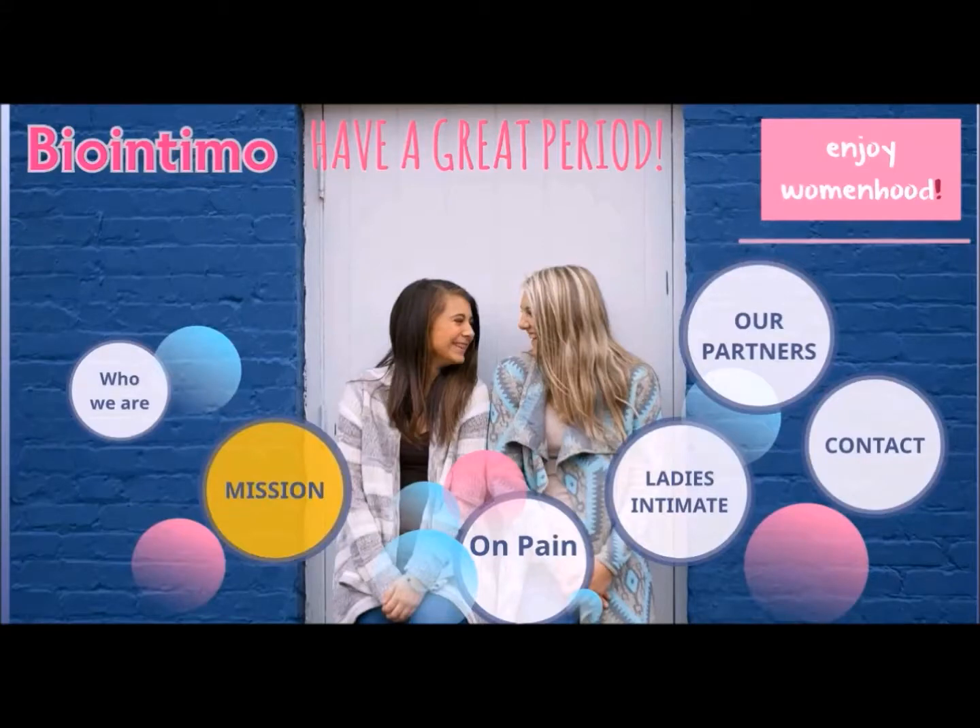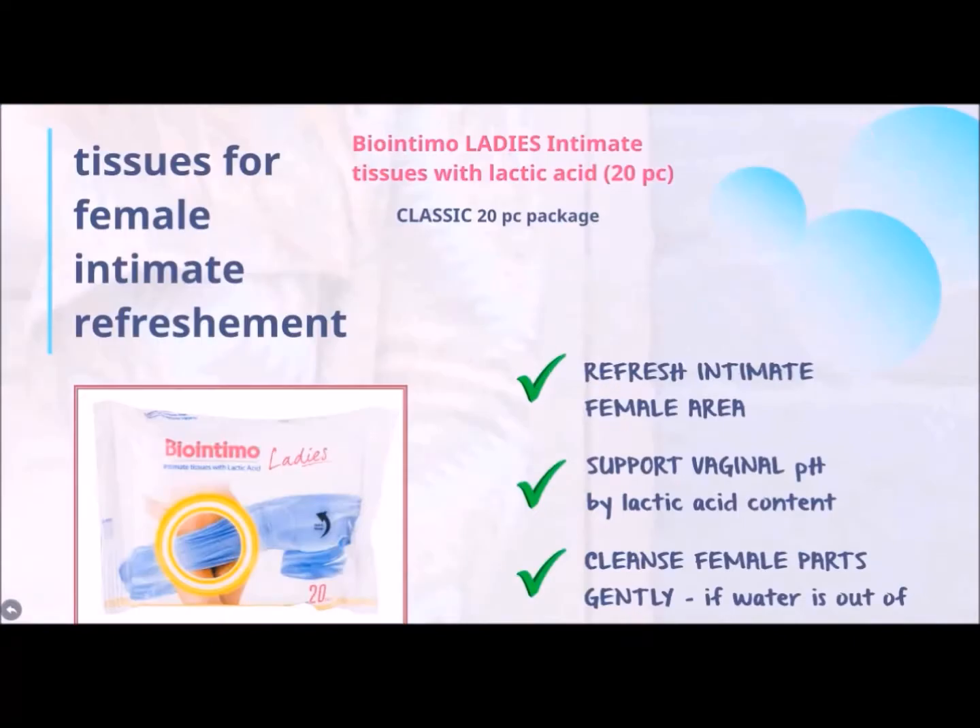Let's see what we have got on female refreshment. Beontimol Ladies Intimate Tissues with Lactic Acid is a 20pc classic package of freshness.